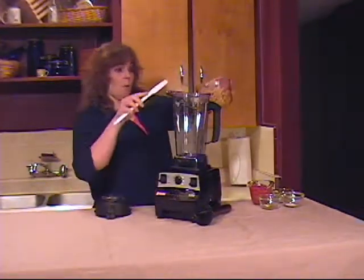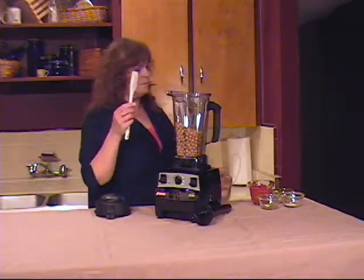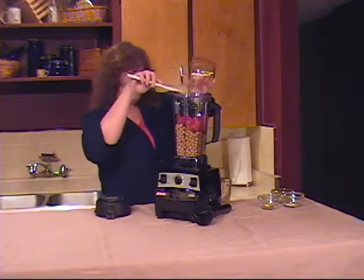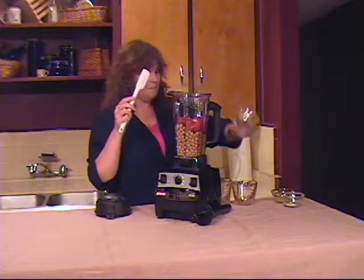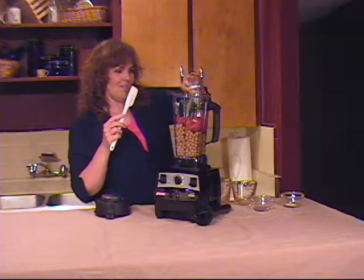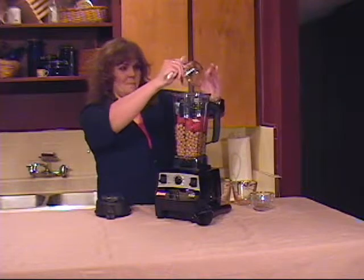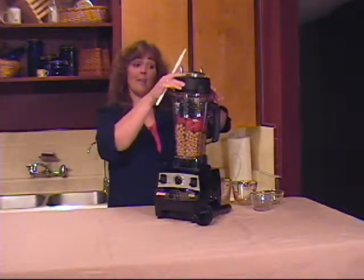First, start with two cans of garbanzo beans. Add roasted red peppers. A clove of garlic. Fresh lemon juice. And salt to taste. And blend.